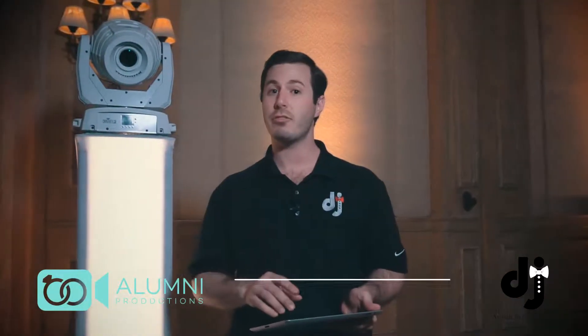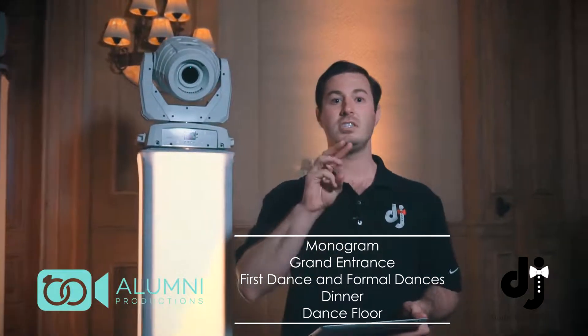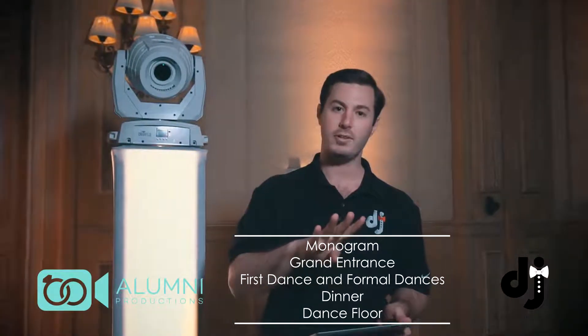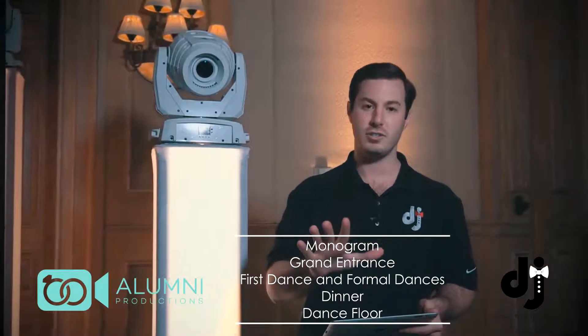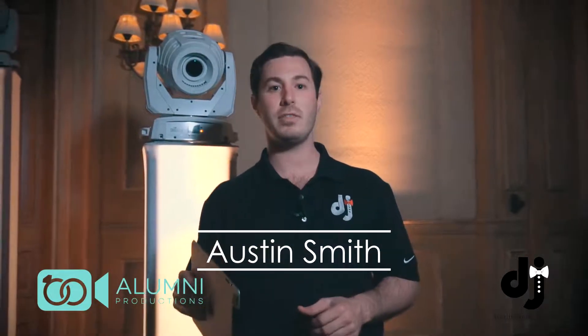So let's go back through them: monogram, grand entrance, dinner, formal dances, and your dance floor. Thank you guys so much. Make sure to check out AustinSmithEvents.com and Austin Smith Events on all the socials including Vimeo. Thank you all — I hope you enjoyed the video and learned something. See you all next time.